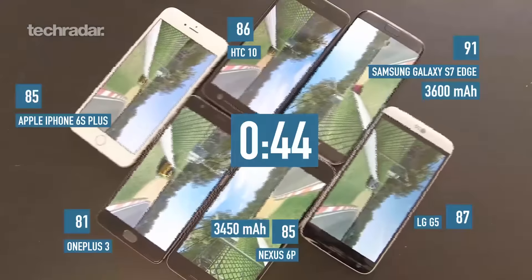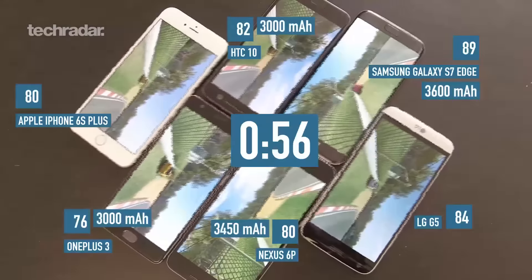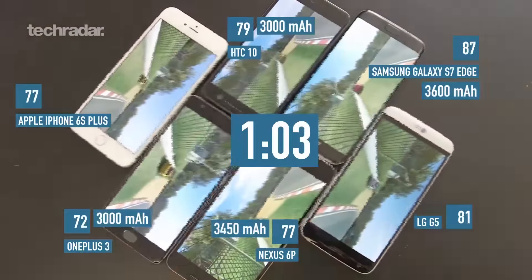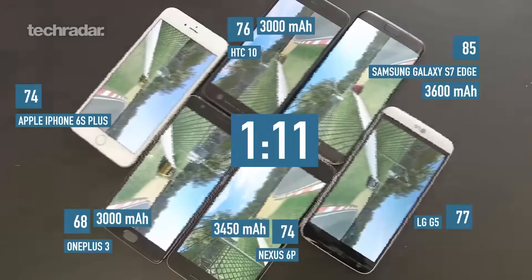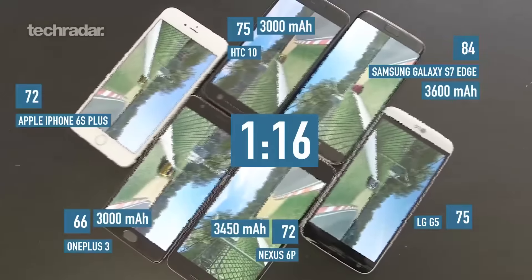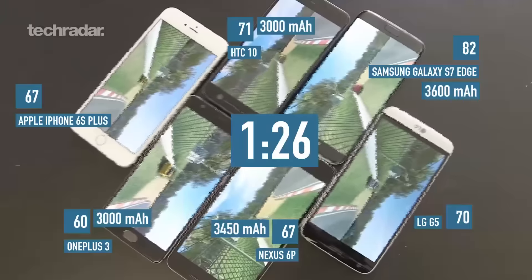Next up we've got the 3000 twins — the HTC 10 and the OnePlus 3, both with 3000mAh batteries. The HTC 10 has a 5.2-inch QHD display, while the OnePlus 3 has a larger 5.5-inch display but a lower resolution, which is just full HD. It's AMOLED as well, so you're hoping for a decent performance from the OnePlus 3 — it should be more power efficient, meaning the OnePlus and Samsung can use that to their advantage.